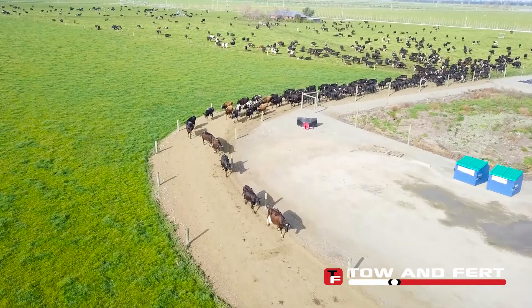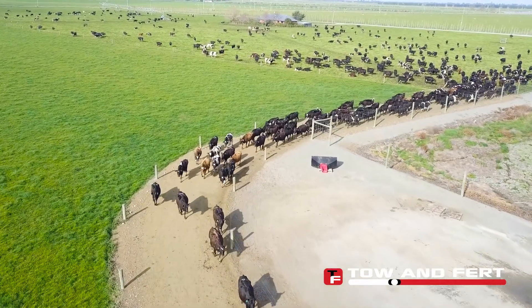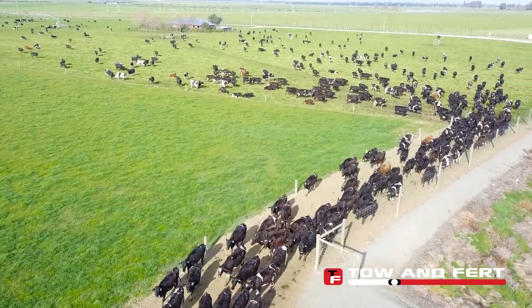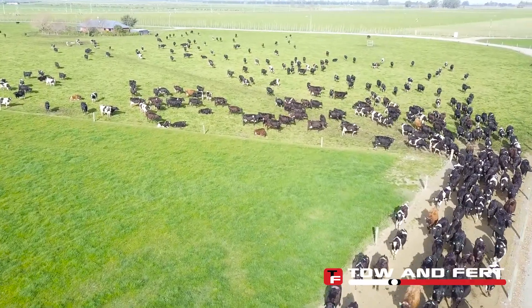Last season we sat around 240 units of nitrogen per hectare, and this season we've gone down to around 180 units of nitrogen per hectare, which puts us already under the cap of 190 units per hectare that they're asking us for.